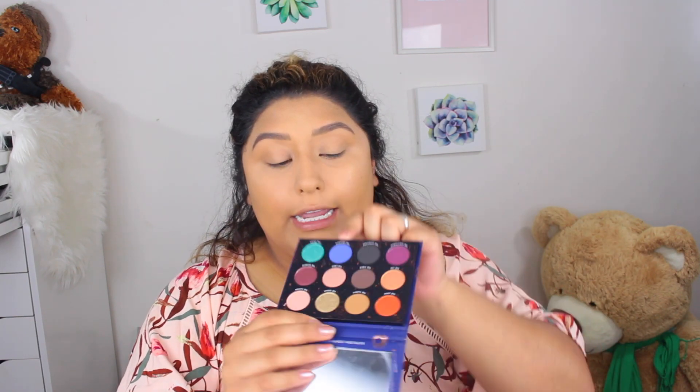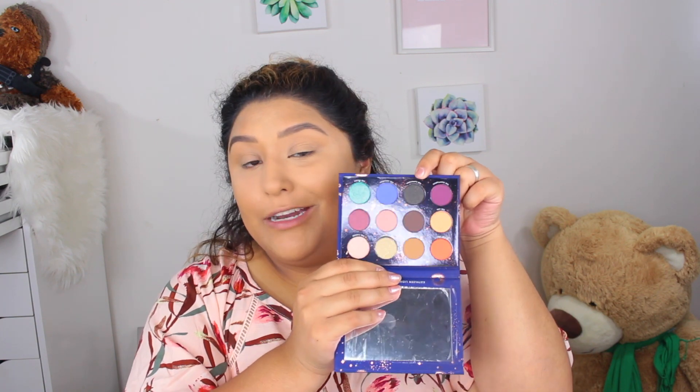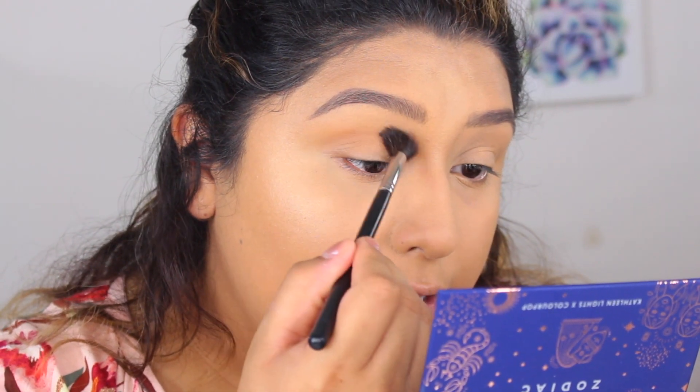I'm going to get into the eyeshadow look because I don't want to waste your time. I'm going in with Sagittarius, then Aquarius, and probably a bit of Capricorn since I'm a Capricorn. I'm grabbing a fluffy brush and going into Taurus — oh, this is very powdery! I just dipped in there and it's a lot. I'm going to use the mirror that came with the palette.